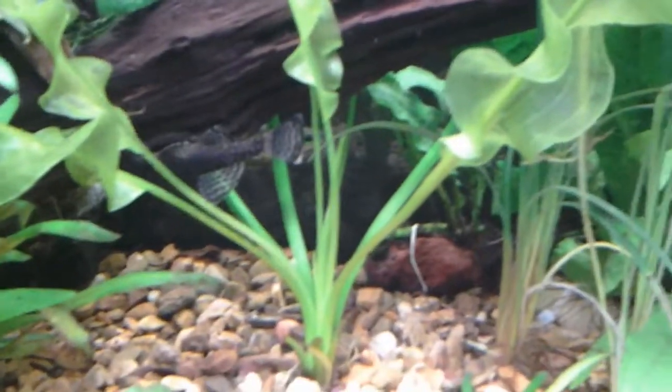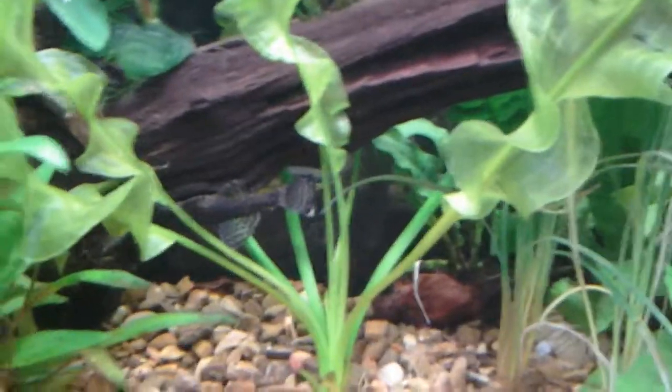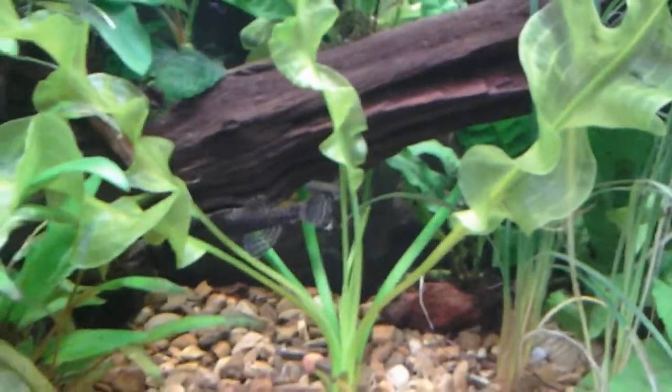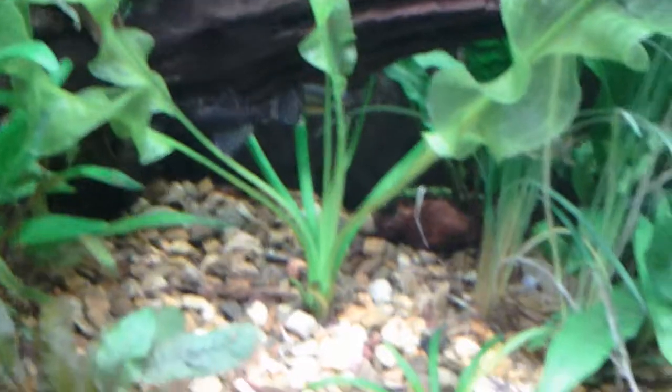I do catch my golden wonder killifish up at the top of the water. And again, like I said, they jump from stream to stream, so I have caught him jumping out of my tank a few times. I'm going to take this little rod and see if I can get him to come out from down there to give you a better perspective on his color.